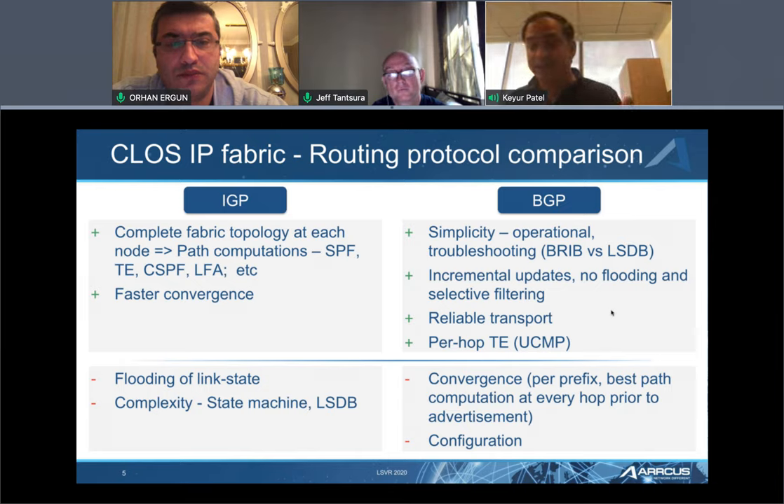The downside of BGP is it's not as fast as IGPs, and it certainly cannot build a graph for you. In order to build a graph, it has to be either hop-by-hop or it needs an IGP underneath it. As spine fan-out grows from 3,200 Gig to 12,800 Gig, more neighbor configurations are needed, and therefore the configuration explosion also grows.